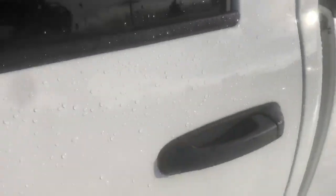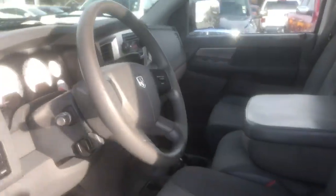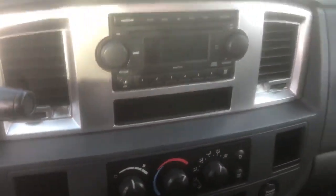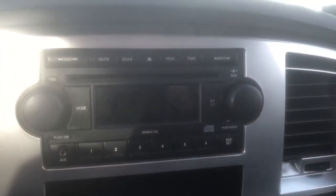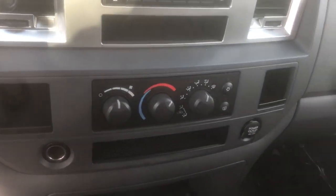Trucks are getting expensive nowadays, so to find one at this price point is a stroke of luck. Being a Bighorn, you're going to have power windows, power locks, and a key fob with remote power locks, as well as air conditioning.